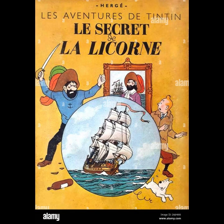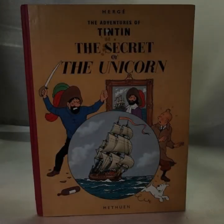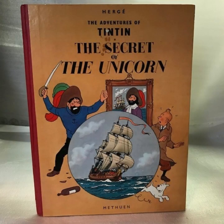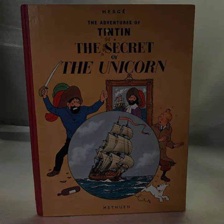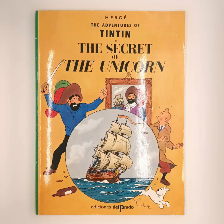Other recurring characters, such as the bumbling detectives Thompson and Thompson, add to the comic relief and further enrich the story. Hergé's meticulous research and attention to historical detail are evident throughout the book. The Unicorn and its backstory are vividly brought to life through Hergé's detailed illustrations and engaging storytelling. The historical elements of the plot, including the piracy and naval battles, are well integrated into the narrative, providing a sense of authenticity and depth.